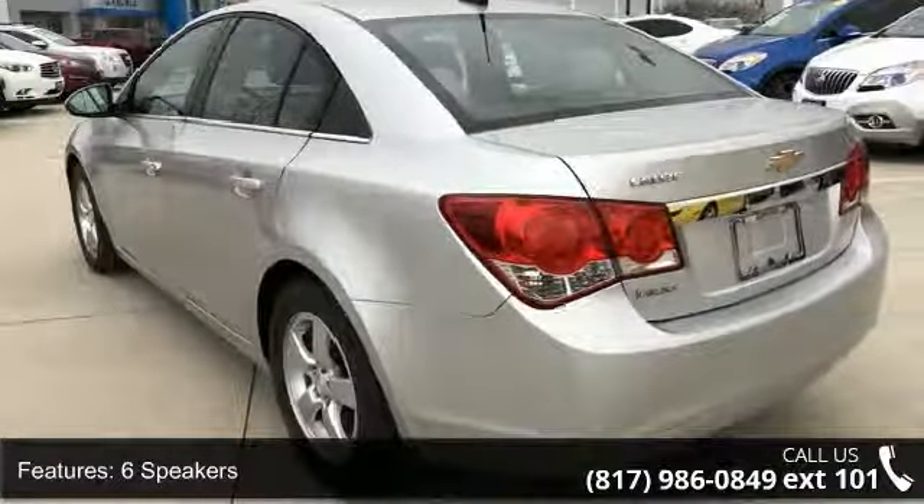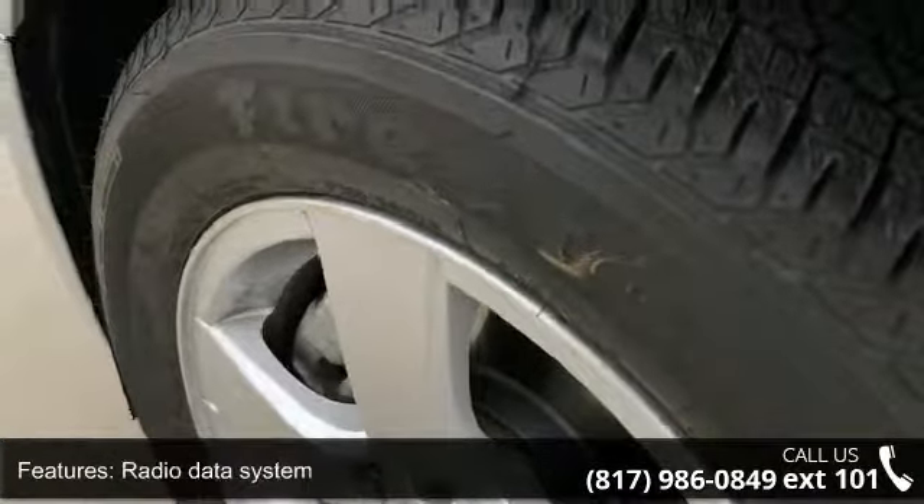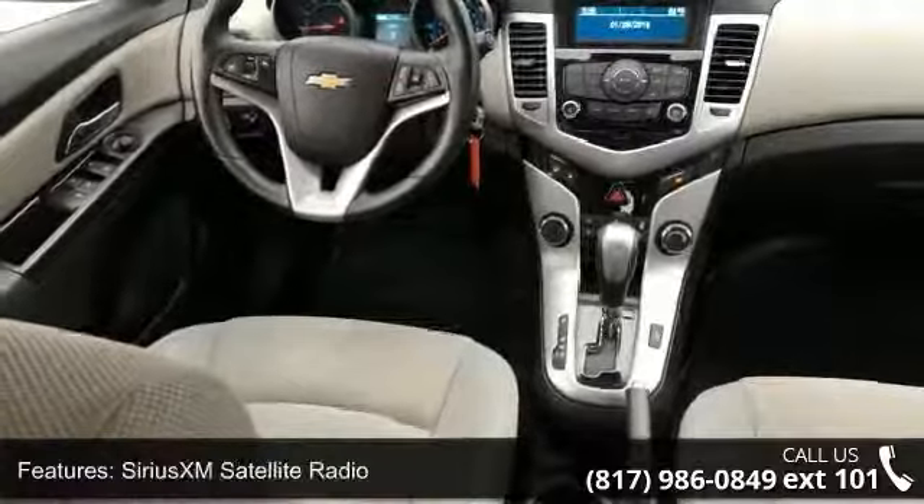If you are looking for a solid pre-owned car, this might be the one. A test drive is waiting for you — call now to schedule an appointment at our dealership.